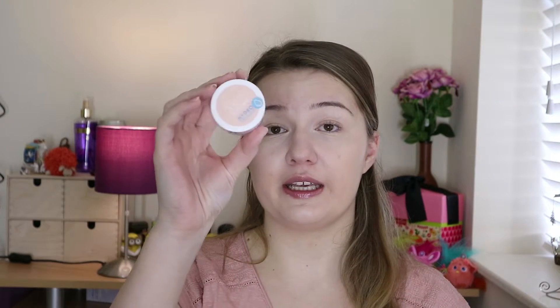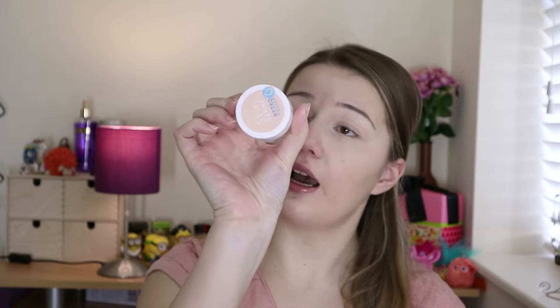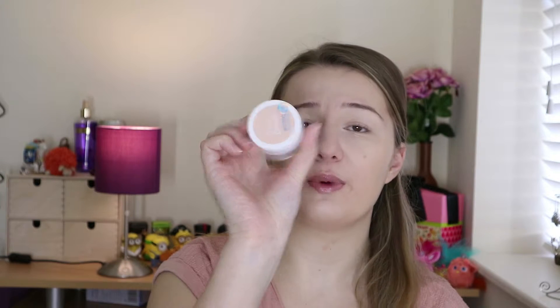My favorite primer was a No. 7 green one — it didn't do much for color correction but made my face smooth and makeup went on really well. Right now I'm sometimes using the MUA Skin Defined Hydro Primer, which is a lightweight hydrating primer. My skin is oily but also very dehydrated — quite common with oily skin because anti-shine products dry the surface out while it still keeps producing oil.